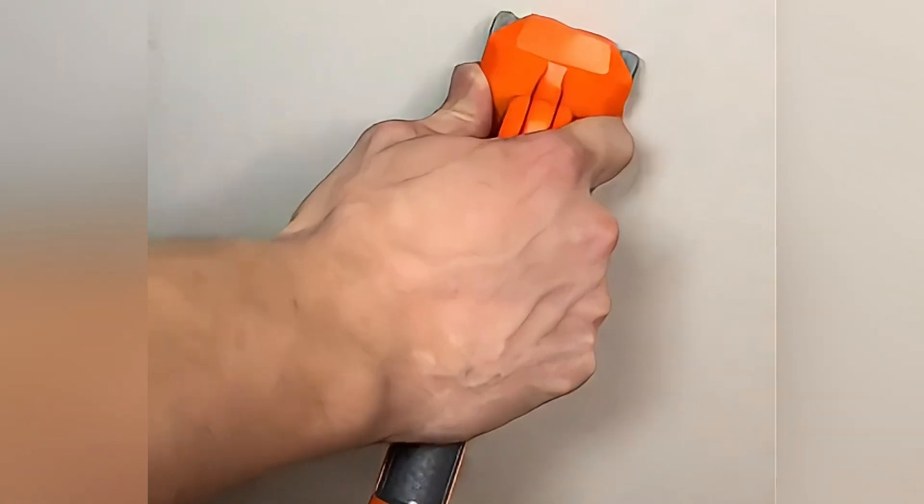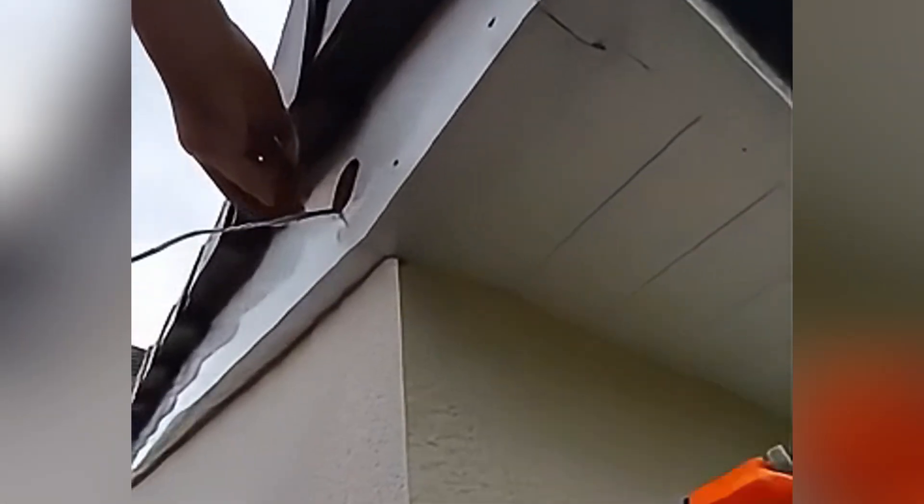Its design is very simple and easy to operate. Just put the wire into the hole and it can easily complete the work.